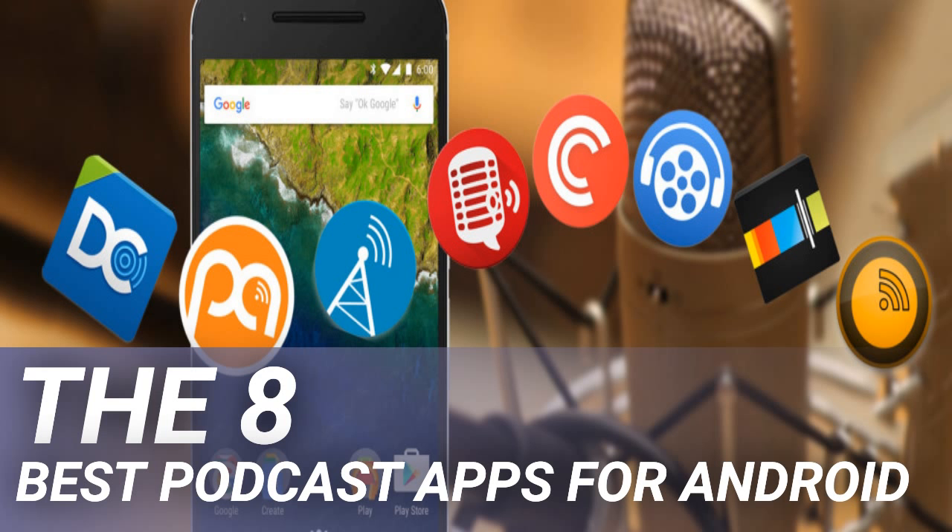Podcast Republic bills itself as the most customizable Android podcast app in the Play Store. The app rolls podcasts and live radio into a single interface, and you can also use it to manage your audiobooks, YouTube channels, SoundCloud subscriptions, and RSS feeds. Other important features include a volume booster, silence skipper, and variable playback speeds. You can even schedule a podcast to start playing at a set time every day, meaning you can wake up to your favorite content each morning. Although Podcast Republic is one of the best free Android podcast apps, there's also an ad-free version for two dollars.